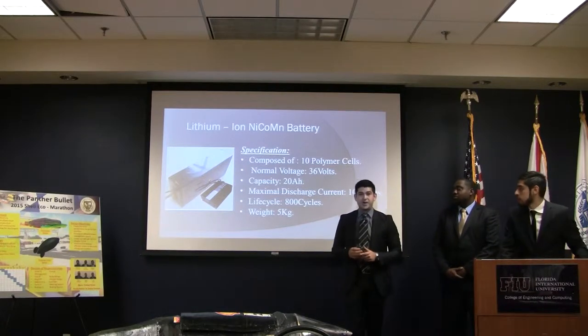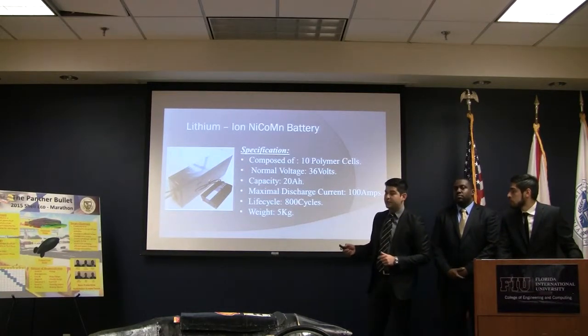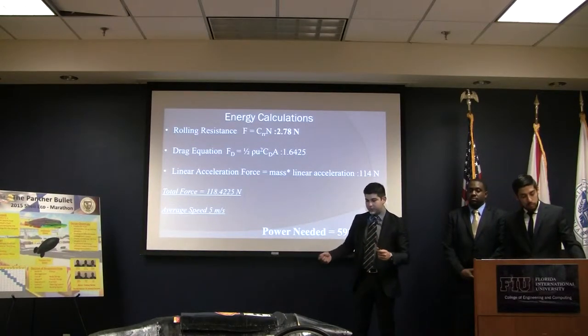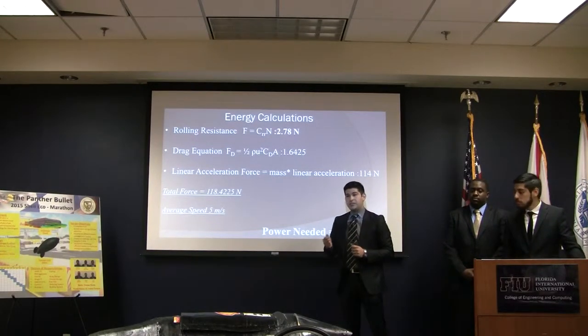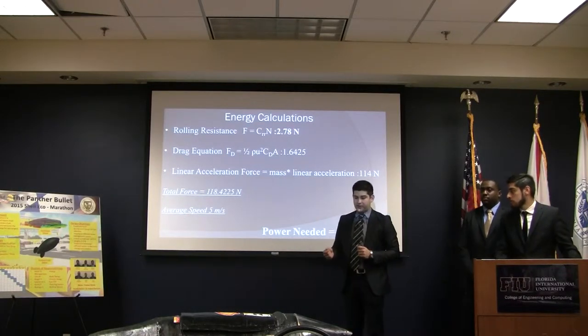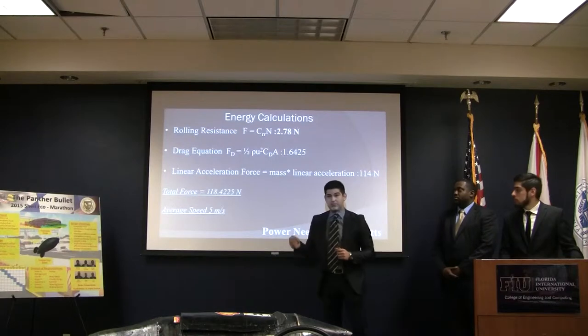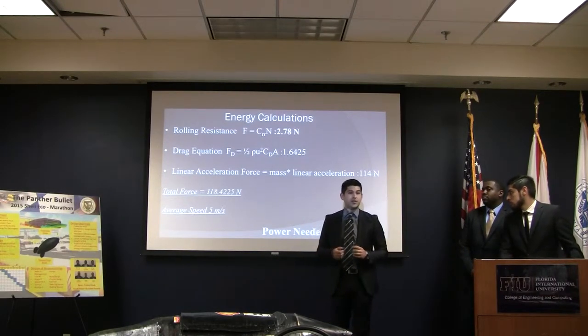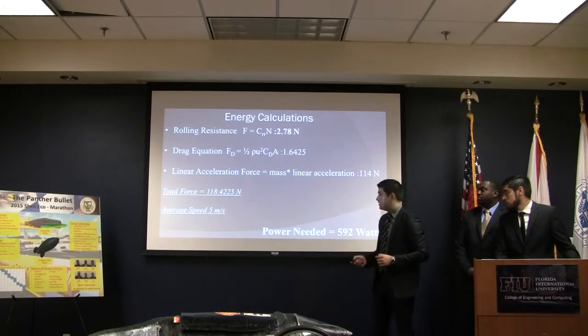The reason why we chose this battery is because of the following calculations. We did the sum of forces: first, we did the rolling resistance, followed by the drag force, as well as Newton's second law, F equals MA. The sum of these forces times our average speed gave us the power needed to move this vehicle, which was about 592 watts.